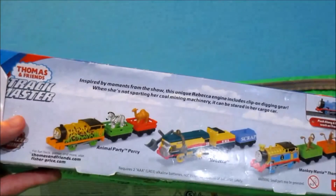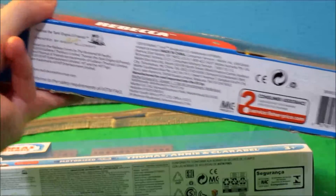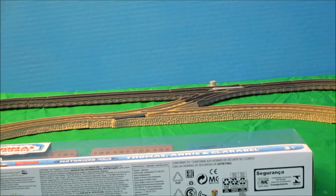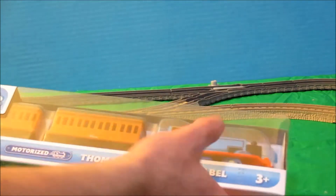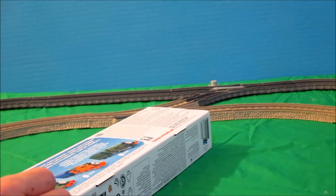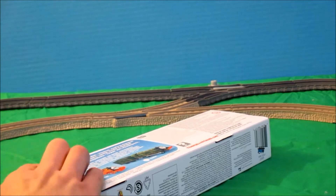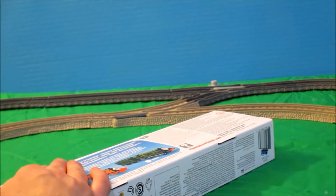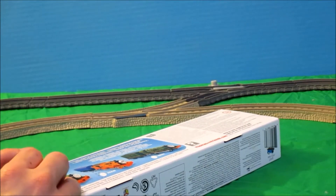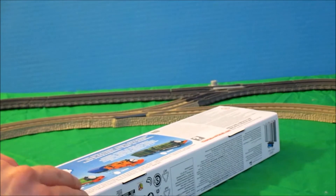I guess they put this to make it more international, because in previous versions there was just writing for the American and English-speaking market — like, let's say, Rebecca's box. Now I'm going to get Thomas, Annie, and Clarabelle out of the box. It is very nice for Mattel to finally make packs that aren't related to a certain episode, special, or new character tooling. Well, you could argue that Annie and Clarabelle are new tooling, but I'm talking about engine tooling.